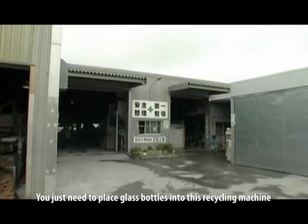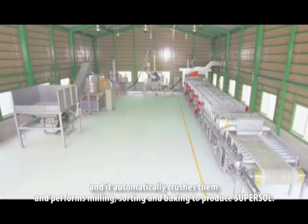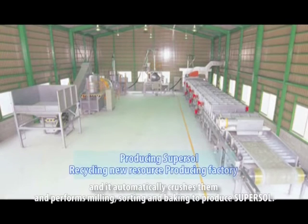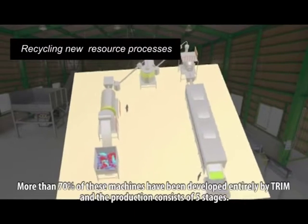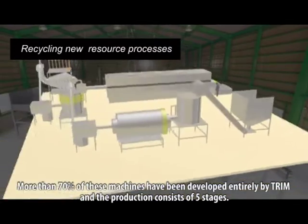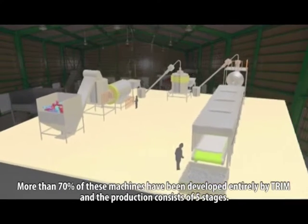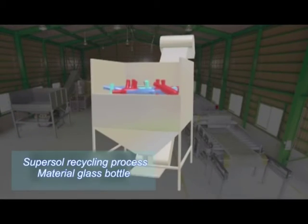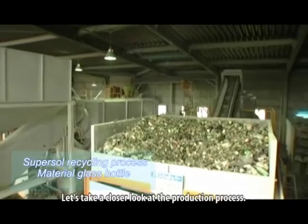You just need to place glass bottles into this recycling machine, and it automatically crushes them and performs milling, sorting and baking to produce SuperSol. More than 70% of these machines have been developed entirely by Trim, and the production consists of five stages.